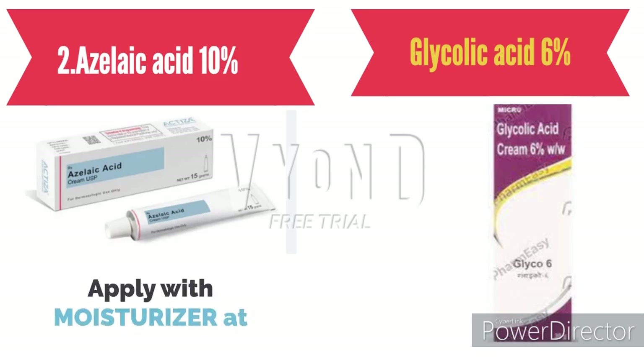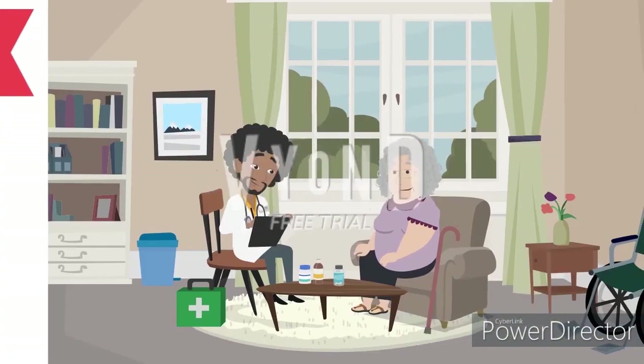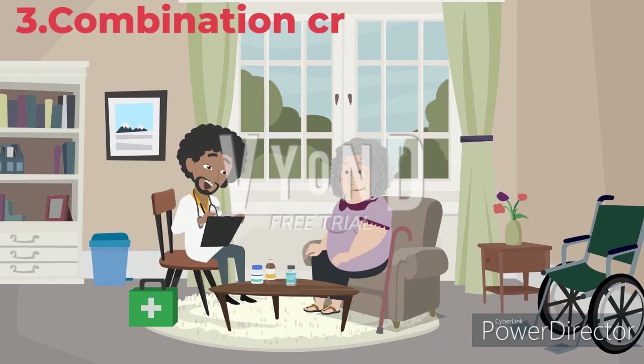Then azelaic acid and glycolic acid — these two are also alpha hydroxy agents. They help to remove melasma and also have to be applied at night for two months.